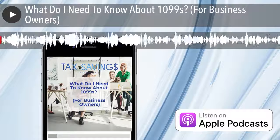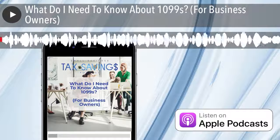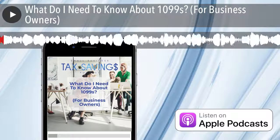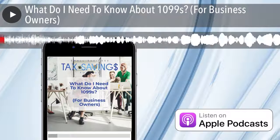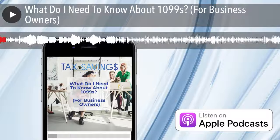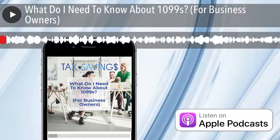Welcome to the Small Business Tax Savings Podcast, powered by Jetro. Each week, we bring extremely valuable accounting and tax tips specific to small business owners. You will be on your way to growing your business and putting more money in your pockets.